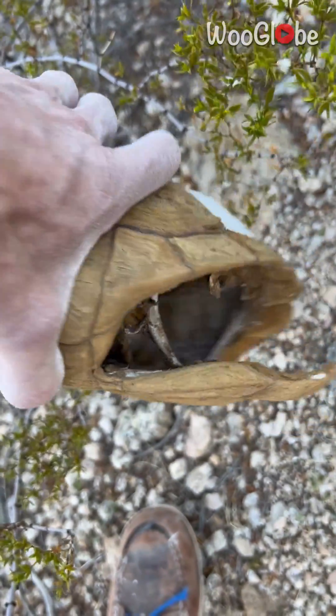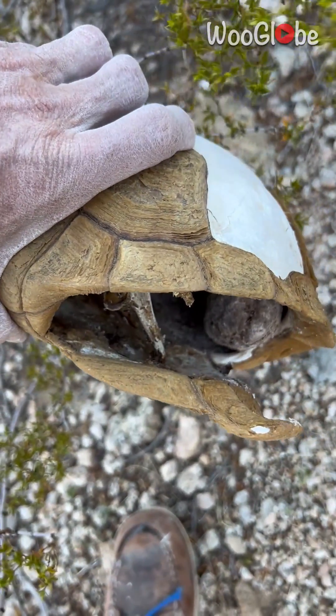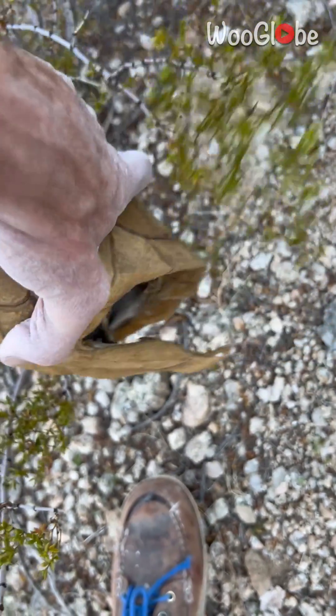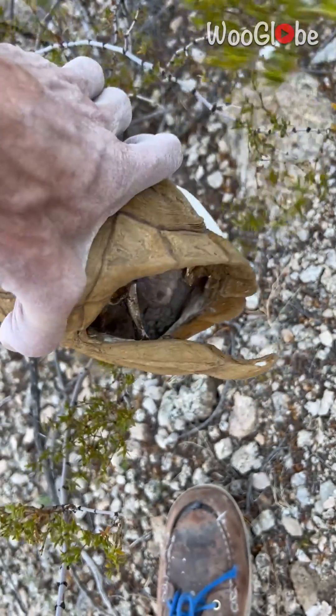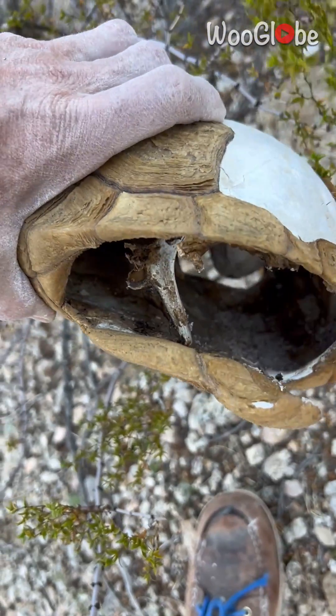That occurs when a desert tortoise gets dehydrated and starts recycling its urine. It can't get rid of all the urates, so it gets this bladder stone inside of it — and it just gets bigger and bigger.